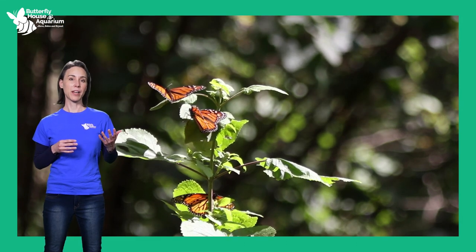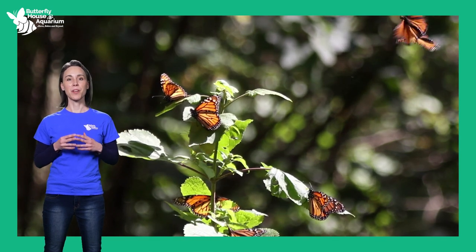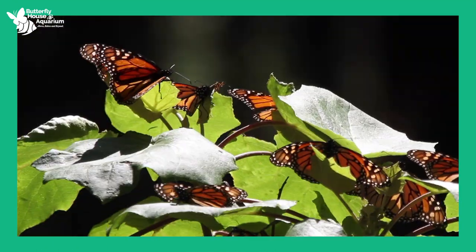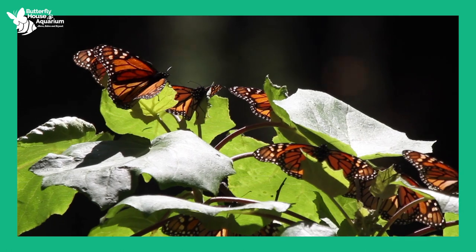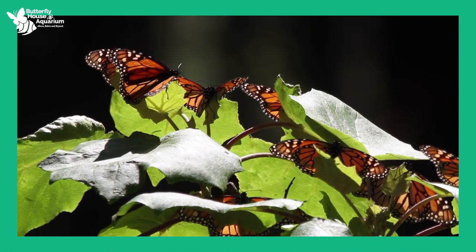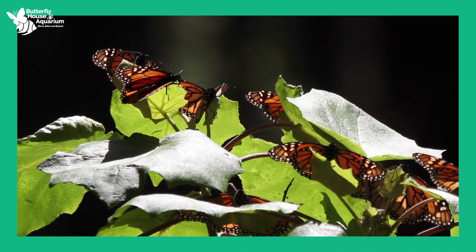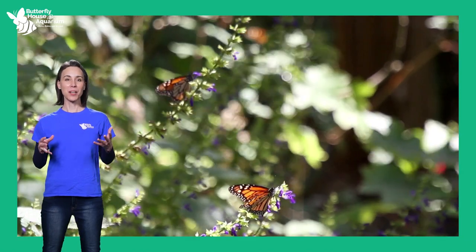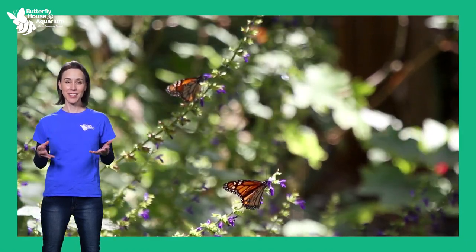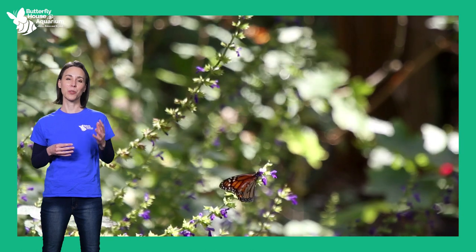Monarch butterflies also migrate to ensure their survival. Monarchs cannot survive freezing temperatures, so they fly south to Mexico in the winter to a habitat that does not freeze. In the spring, monarchs travel back north to find the milkweed their caterpillars need. These monarchs lay their eggs and then die, with multiple generations continuing north through summer before the migration south repeats in fall — an instinctual behavior not learned from parents or grandparents.